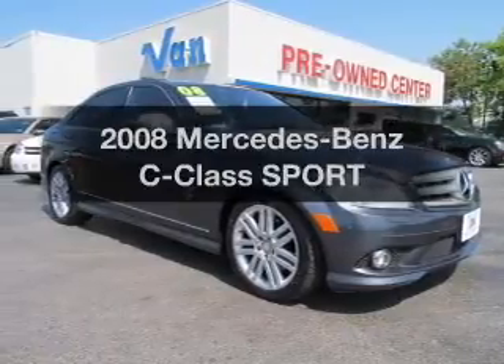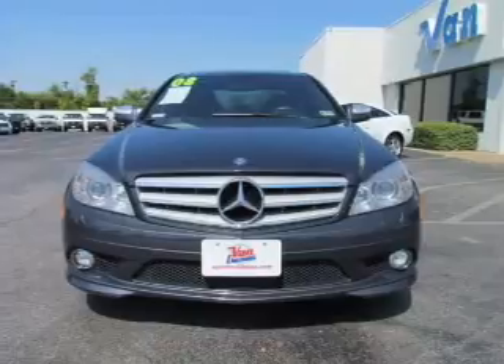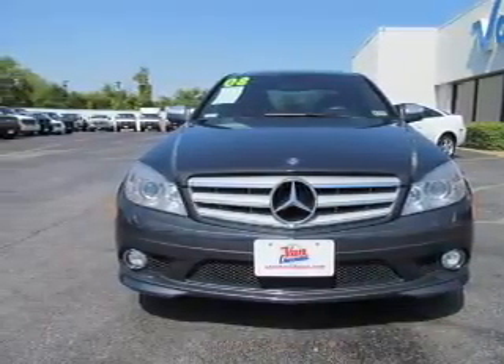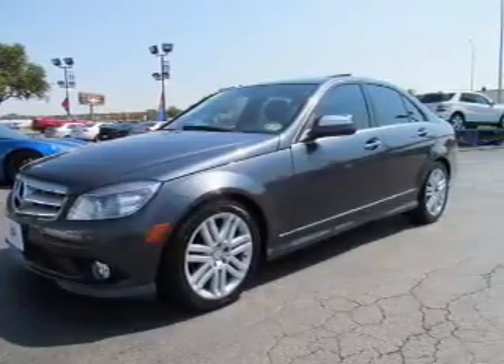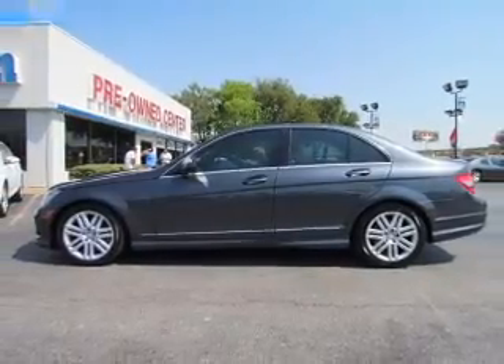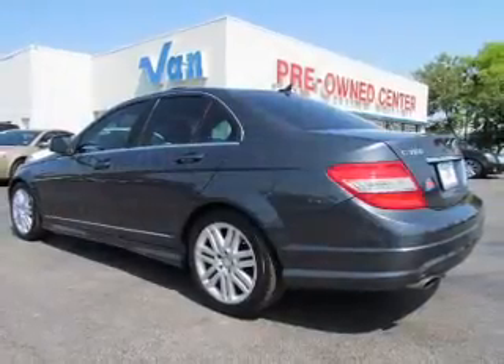Imagine yourself in this 2008 Mercedes-Benz C-Class — everything you need under one roof with this great vehicle. With a reliable six-cylinder engine connected to a smooth-shifting automatic transmission, premium wheels give a more luxurious look. Anti-lock brakes help you bring your vehicle to a safe stop. Tailor the temperature to your preference and your passengers, and let the sunshine in with a sunroof.